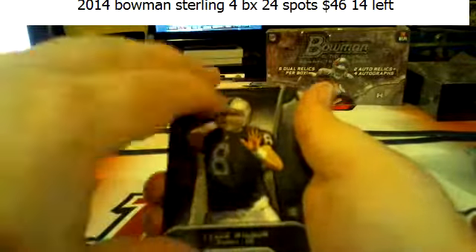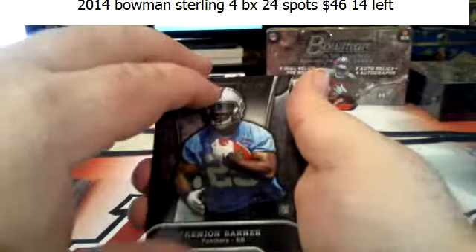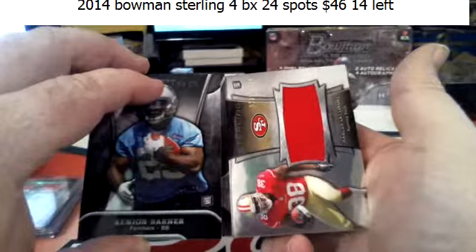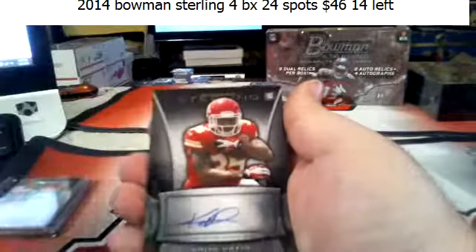Kenny Stills, Tyler Wilson, Kejon Barner. Got Marcus Lattimore for the 49ers to a dollar million. And Niles Davis for the Chiefs.